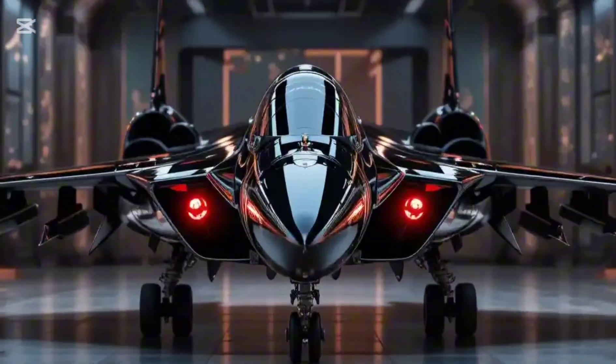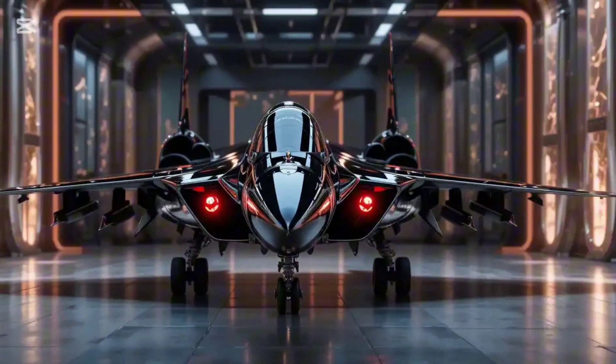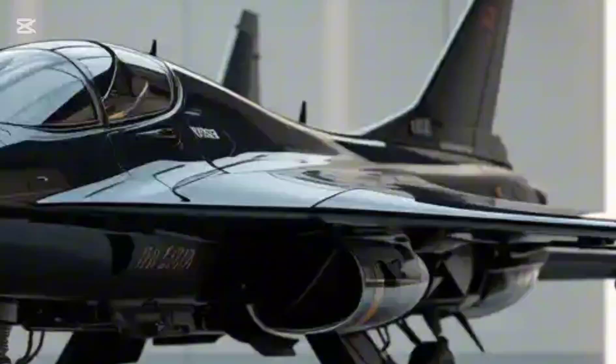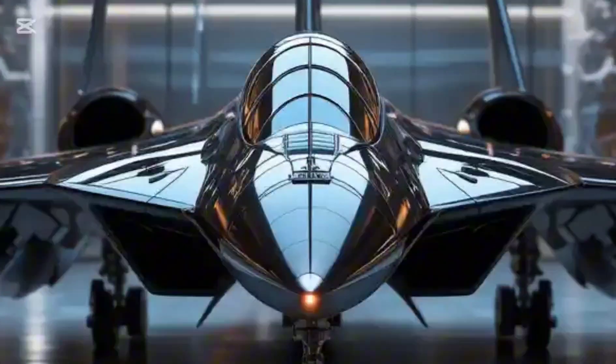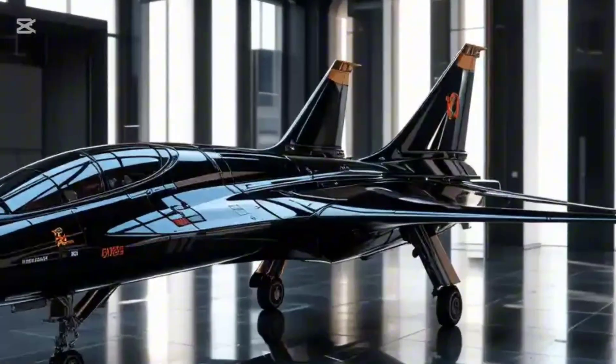Unlike anything before it, the MiG-105 featured a lifting body design — no traditional wings, just a chunky fuselage built for high-speed re-entry. That bold, almost alien shape isn't just for show; it maximized maneuverability at hypersonic speeds, even outside Earth's atmosphere.